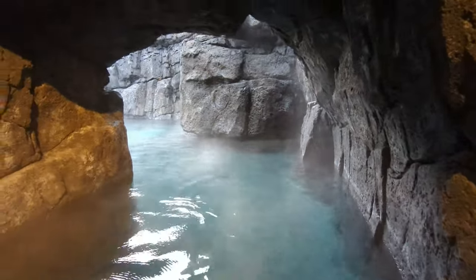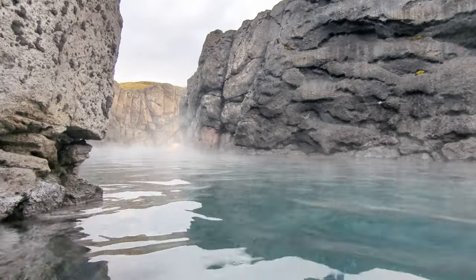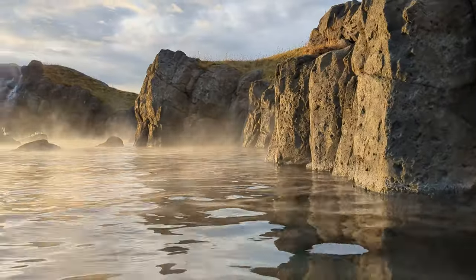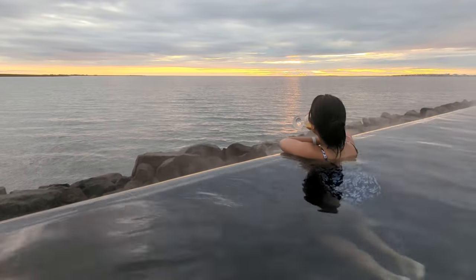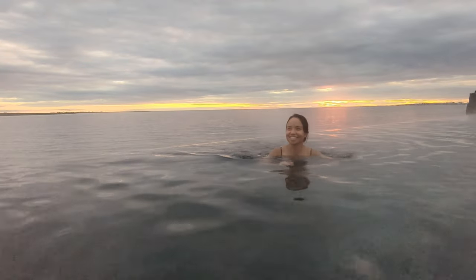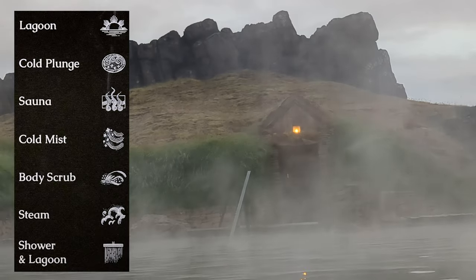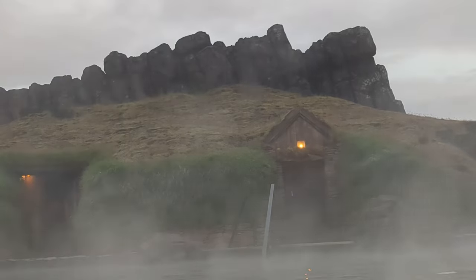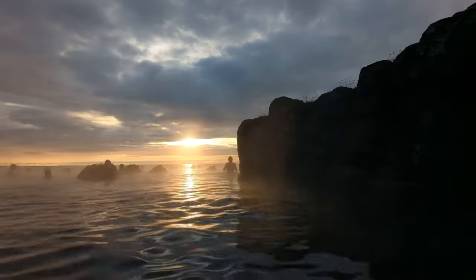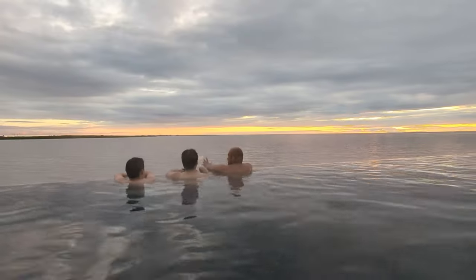The entrance to the lagoon is an experience in itself. As you walk out of the small labyrinth, the view opens up to the oceanside infinity pool. The fee depends on the day and time you go, but the base cost is on average 65 US dollars. I would highly recommend the $20 upgrade to access the seven-step ritual. The Sky Lagoon is only 15 minutes from downtown Reykjavík and is a must-visit place in Iceland.